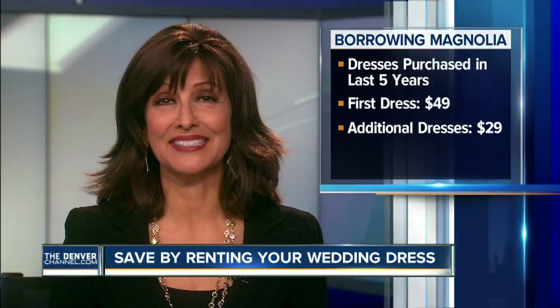That's college fund money, isn't it? Borrowing Magnolia accepts dresses purchased in the last five years with an original retail value of at least $600. It costs $49 to try on the first dress, and then $29 for dresses after that, and the money can then be applied to the rental fee if a dress is selected.